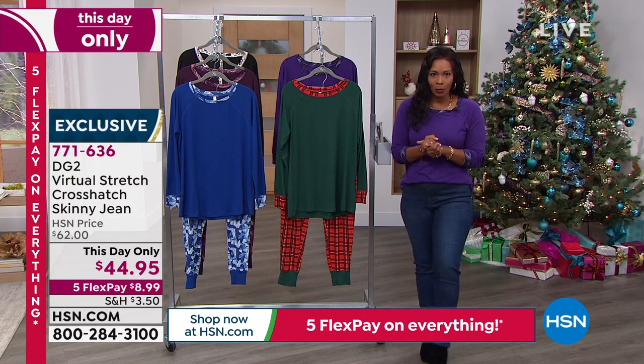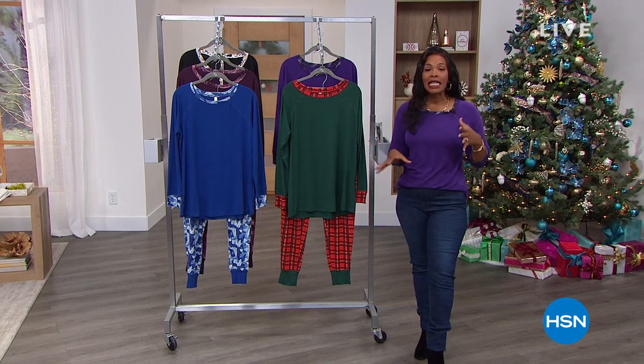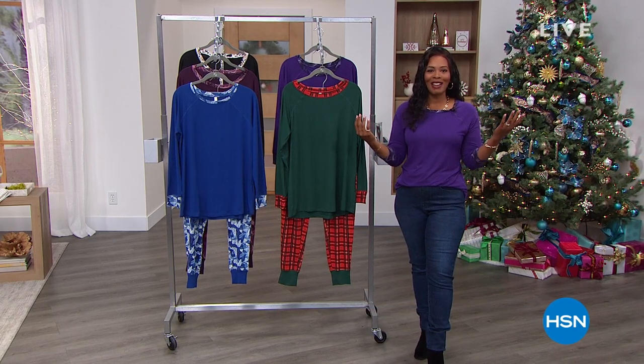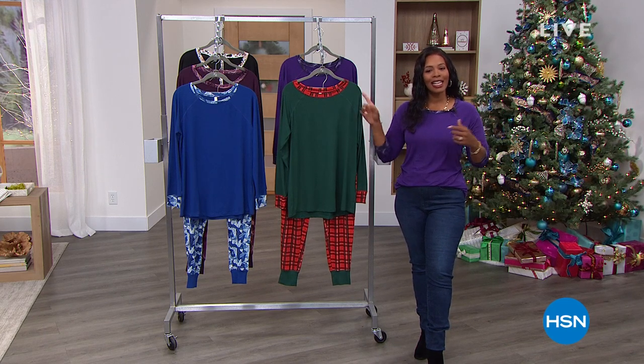I wanted to start off with a look at our Today's Special. We've been lounging, and we need to look cool and comfy when we do that. So who best to do it than Rhonda Shear? She brings us her Retreat by Rhonda Shear Today's Special.